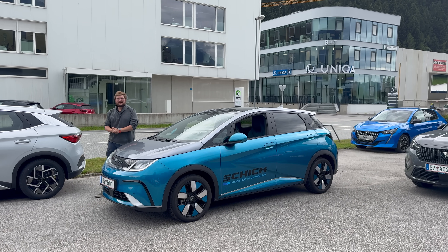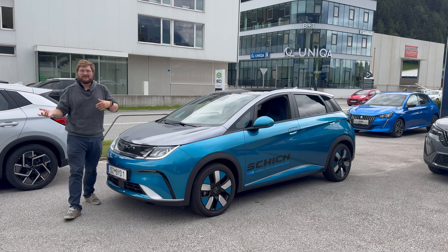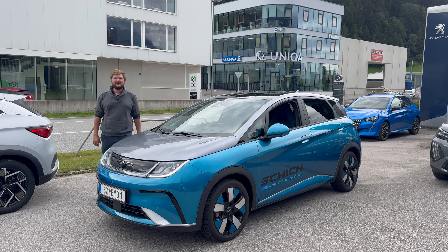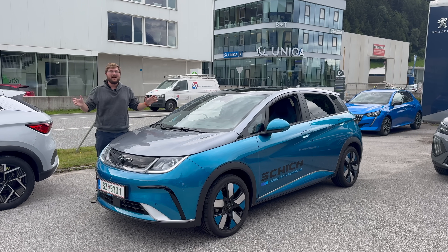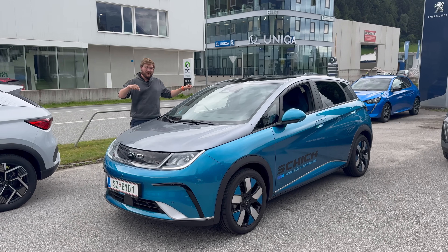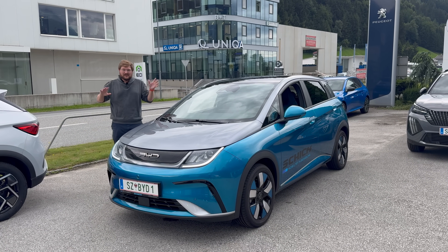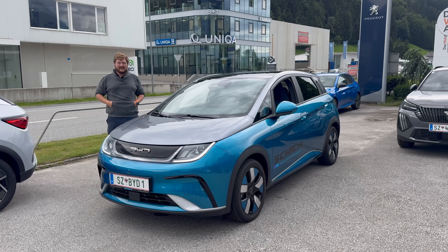Hello and welcome to another Out of Spec Reviews video, and welcome to another BYD test drive. If you missed my previous video, I came here to the Schick automotive dealership somewhere near Innsbruck in Austria, and they lent me a BYD Seal. My friend Christina and I took it out and had a great time ripping around the mountains. Now I've come back and I want to take a look at the small one — this is the BYD Dolphin. Just going to take it out for a 15 or 20 minute test drive.